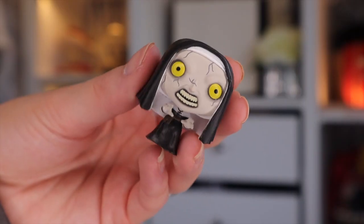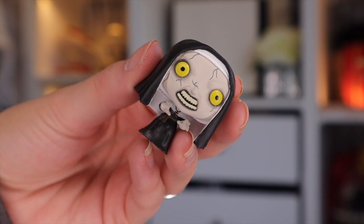Door number eleven. The Nun. Oh my goodness. She looks very scary, and she's kind of growling at me. Chill down, girl! They really do have these characters spot on.